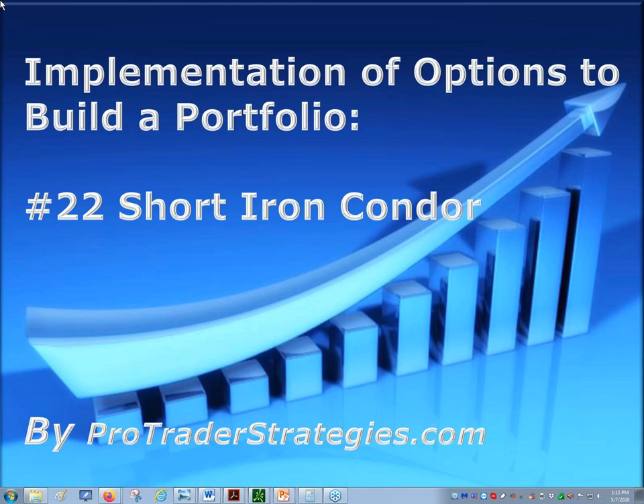I tried to build these webinars out so that there's different nuances that I try to teach so that you can remember them. One of the things was the Greeks, and sometimes when you're trading options, all the Greeks seem a little bit scary. What do they really mean? I try to have little things to help you remember, like theta. What is theta? Well, it's the thief in the night that comes and steals your premium.